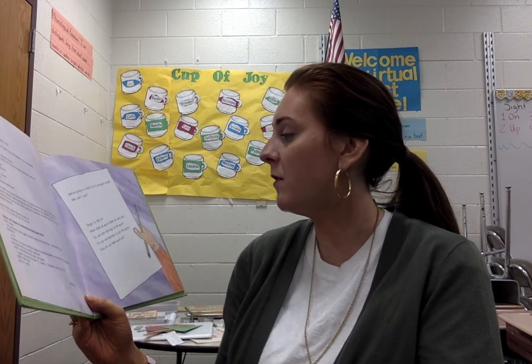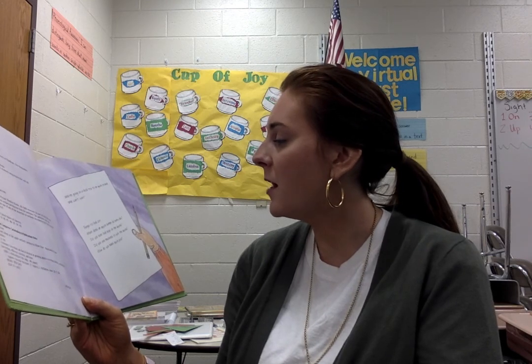What does an apple farmer do every day? Do you ever find bugs on the apples? Do you use machines to pick the apples? How do you make apple juice?